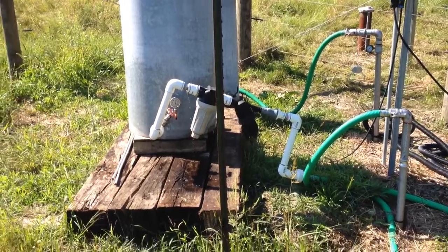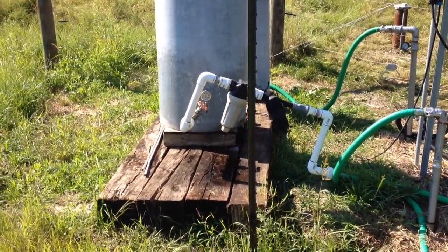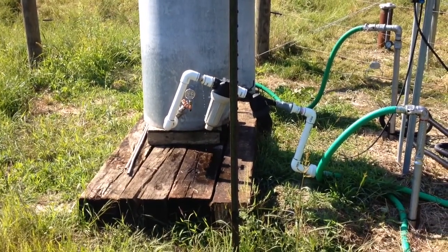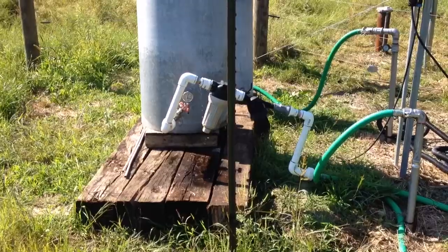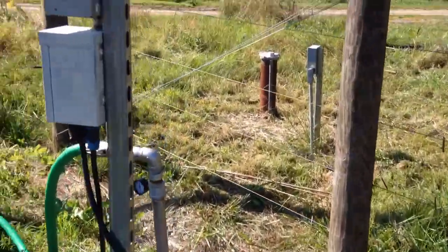I'm letting it run to full pressure and I'll wait to see. It should shut off any moment now. There it goes — just shut off and it'll bleed down.